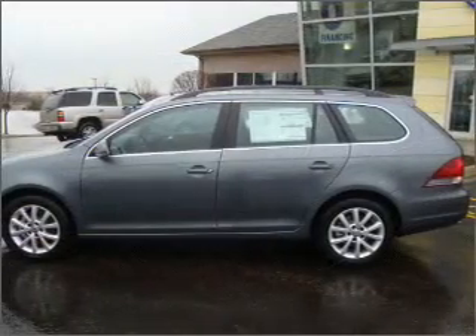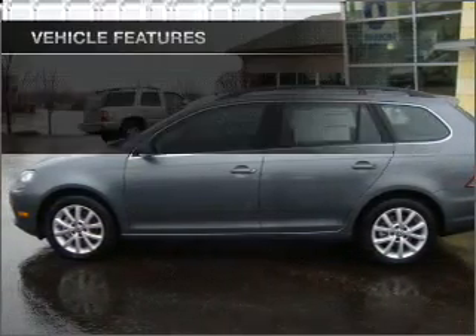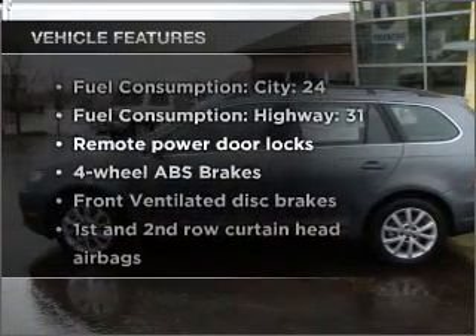The anti-lock braking system will keep you safe on the road. Heated seats are a desirable comfort feature, and with these notable features you won't want to miss out on the opportunity to own this amazing vehicle.